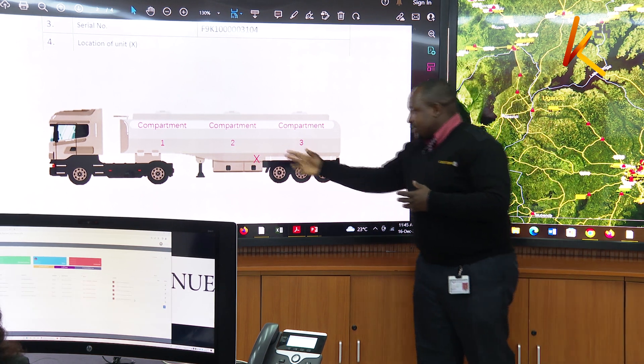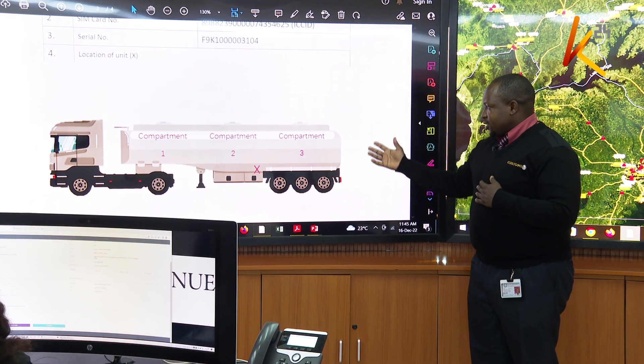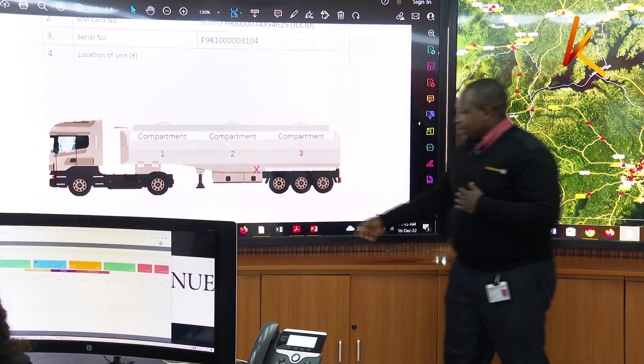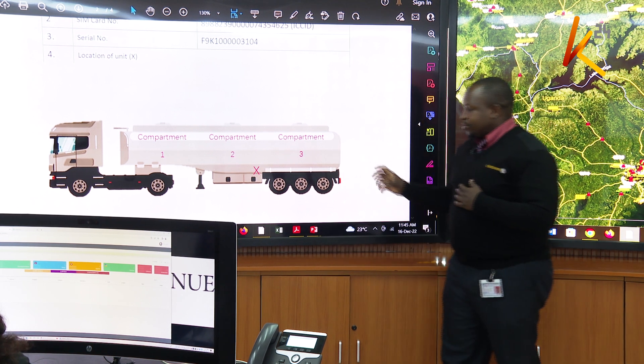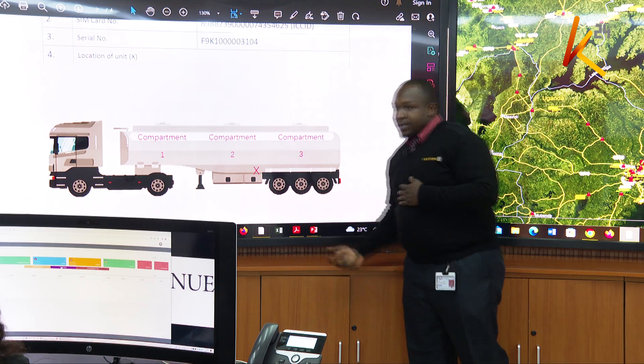Here I met one Haron Kalechi. Trucks have even more — up to six compartments. But for this one, it shows three compartments. Where there is an X here is where we put the X seal. Then it has the sensors to all the compartments.